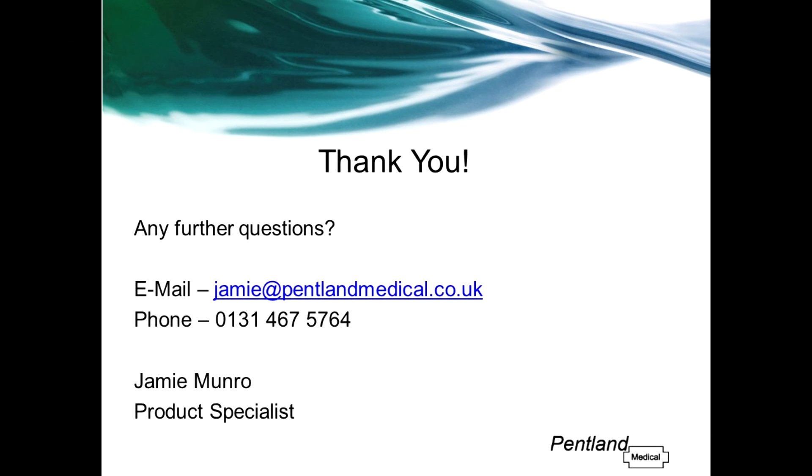Many thanks for watching this webinar recording on the VaporClean filters. Please don't hesitate to contact me using the details on screen if you have any further queries or require any assistance. Thank you.